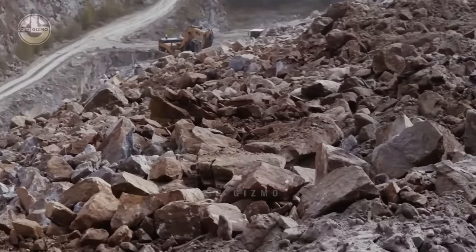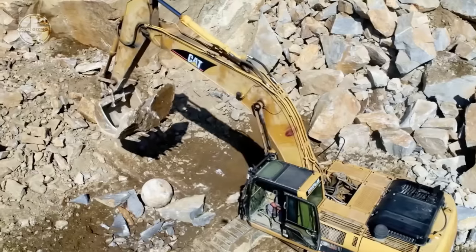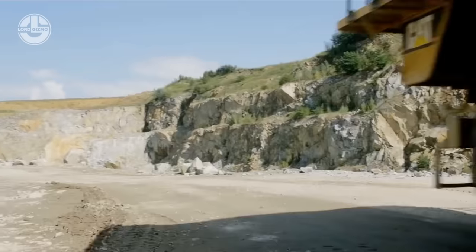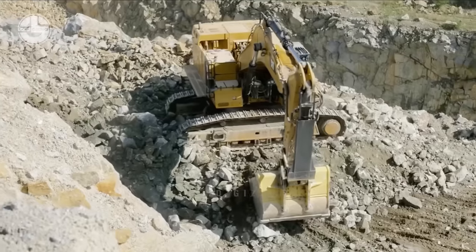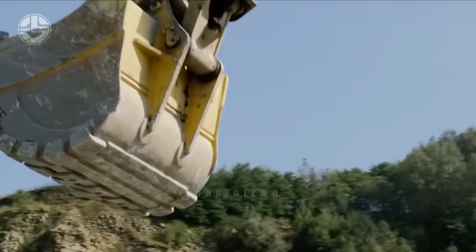Do not worry, because all of the debris will be taken care of by these huge machines. Large backhoes are typically used for removing these rocks due to their power and versatility. The process starts with scooping up the debris using the backhoe's large bucket until the truck is filled. Once the truck is full, it will transfer the rocks to either a processing facility or a crusher, depending on the site requirements.